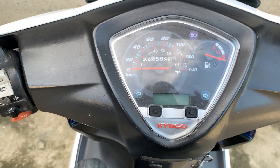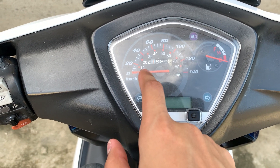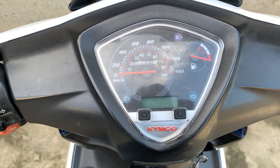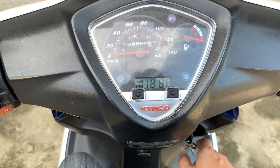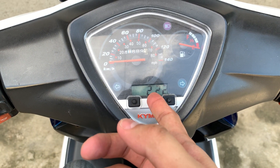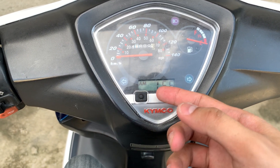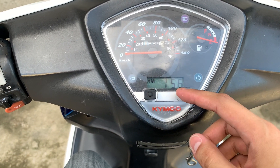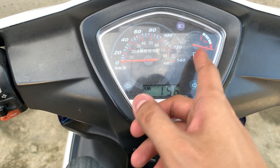Gauge panel, analog. Medyo mataas na yung mileage, pero alaga ito ng owner sa change oil. Kaya maganda pa rin yung takbo nito — matibay yung Kymco. Meron ding digital clock dito. Tapos, ito yung pang-set mo ng trip meter mo. Nandito naman yung mga basic information na kailangan — yung bright mo, tsaka yung fuel tank mo kung ano laman.